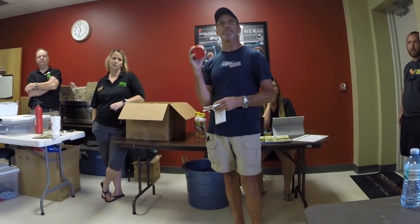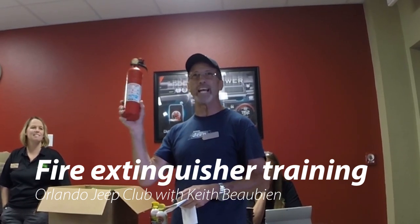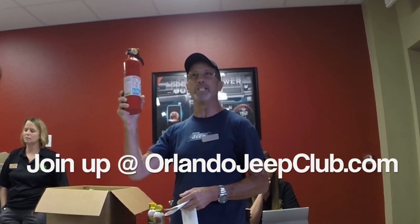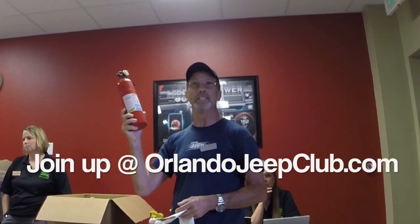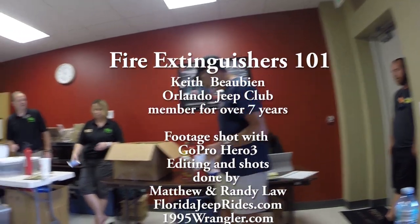You really shouldn't breathe it in — I worked refilling these all the time but always used a face mask when recharging them. It's not deadly, but it's not advisable. ABC is probably your best option for your Jeep or in your house, since it covers gas, oil, electrical, and material fires. Thank you, Keith.